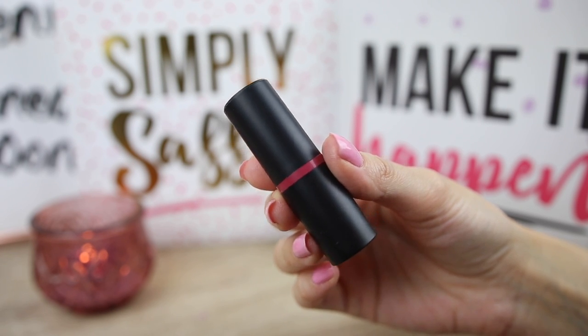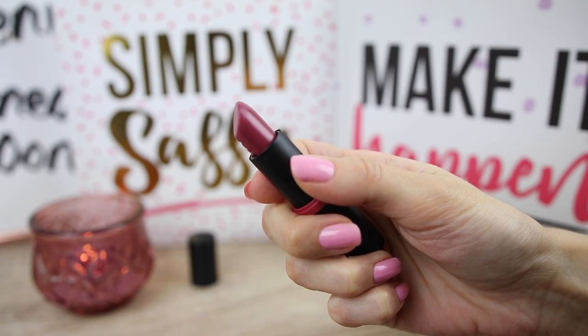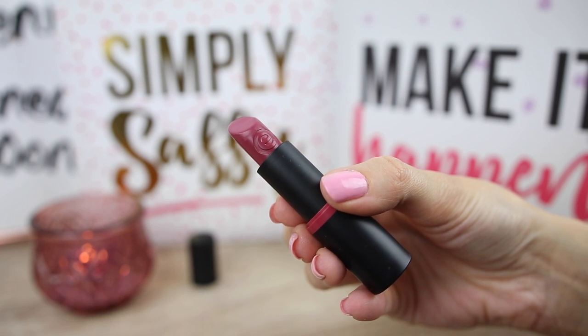The next color I'm going to use is number 16, called 'Fancy Blush.' On the tube it looks like a mauve-ish darker color — let's see how it applies on the lips.